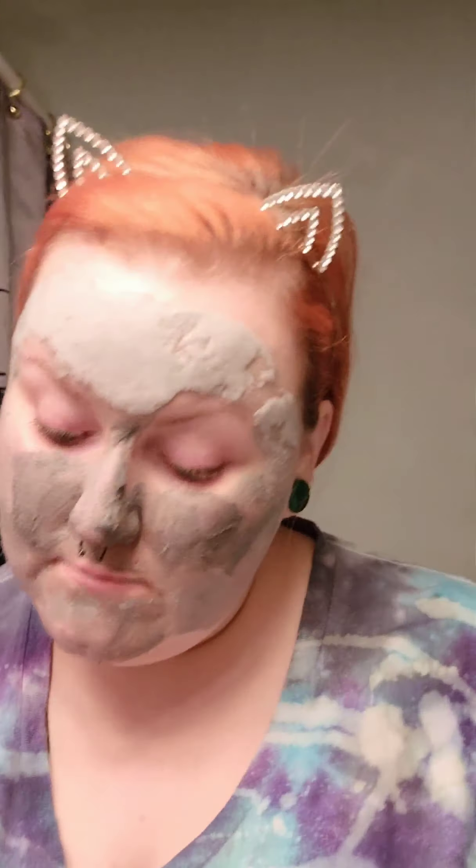So it's bubbled up on my forehead already, as you can see, and I'm just gonna awkwardly dance around while I wait for the rest of it to start to do its thing.